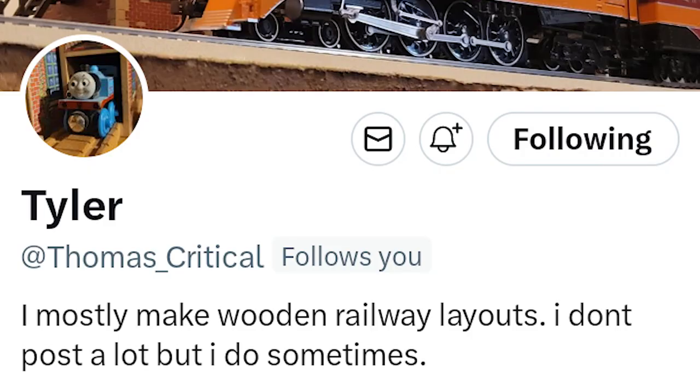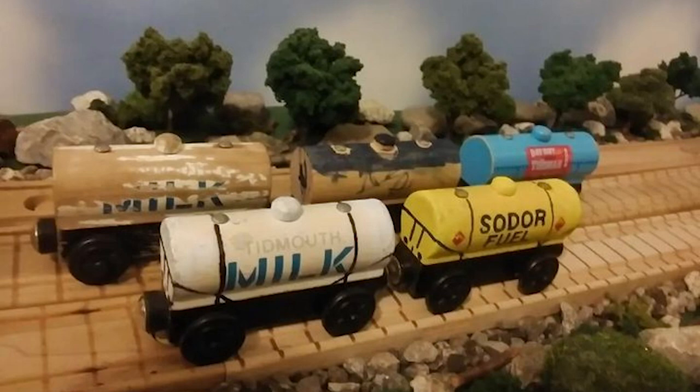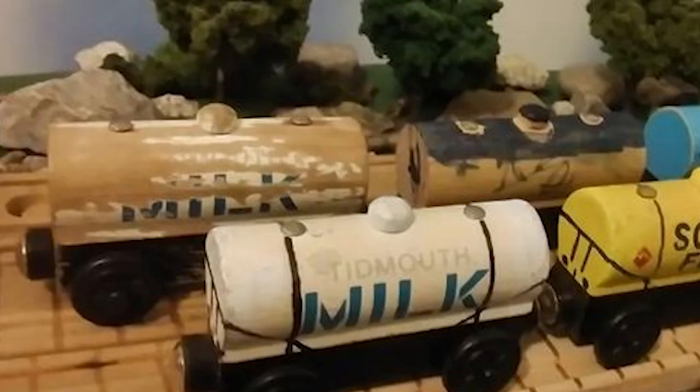I got these tankers from Antetrainment Junction almost a year ago when I went to a meetup in February from Thomas Critical, aka Tyler. So thank you very much, man, for supplying me with these tankers, because before that I hardly had any. He also supplied me with this water tanker — it's a Day Out with Thomas one — and this fuel tanker. Both of these tankers: one was actually originally a milk tanker, which I was genuinely considering restoring, but with how badly beaten up it was, I don't know if even I could have restored it.